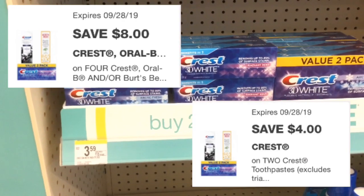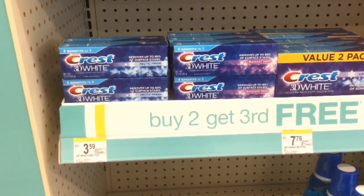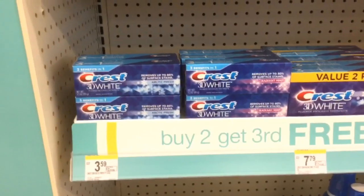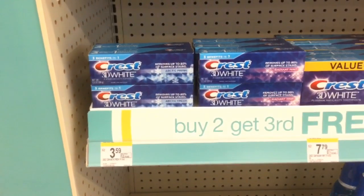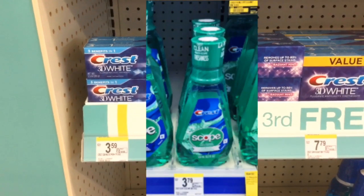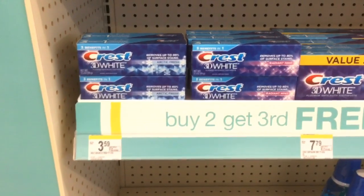Make sure that at checkout the coupons come off, because if they don't come off you might want to cancel the transaction since the rest of it will not work out. It took me a while to find this Crest toothpaste, and even at this store I checked for the mouthwash and they didn't have it. So if you cannot find the toothpaste, you can definitely substitute or mix and match with the mouthwash.